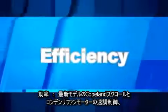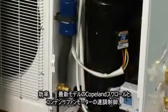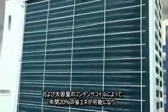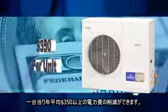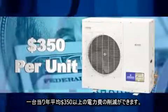Efficiency. By using the latest generation Copeland Scroll technology, variable speed fan motors, and large capacity condenser coils, each Copeland Scroll Outdoor Condensing Unit saves 20% in annual energy costs. On average, the savings amount to $350 or more on your annual utility bill for each unit installed.